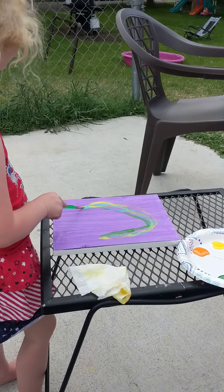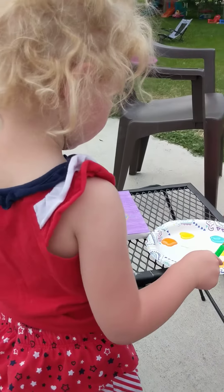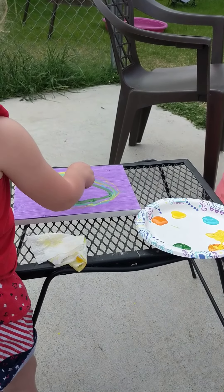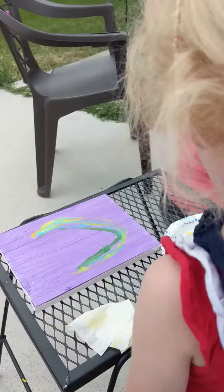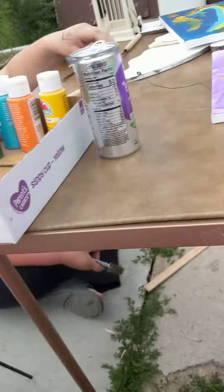Annabelle is busy making her new paintings. We will list them on her page later so in case anybody would like to buy one from her. I've already seen a couple I would like.